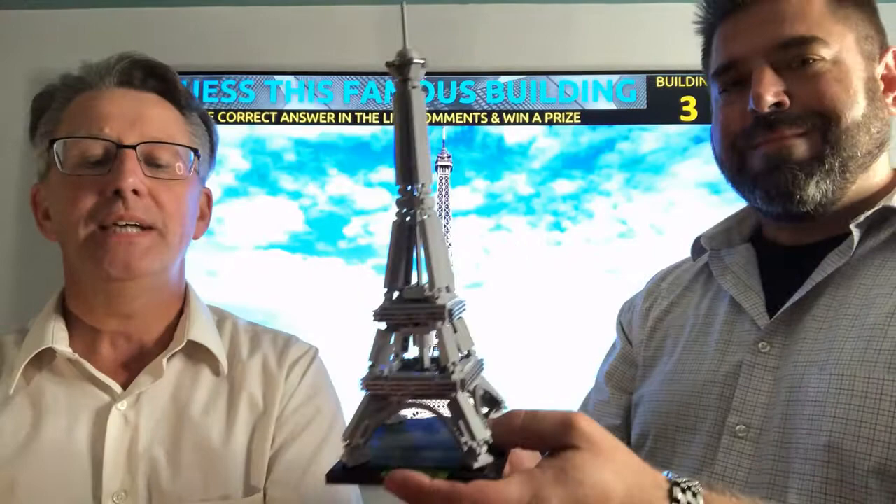The base of the tower measures 410 feet on each side. Maintenance includes applying 60 tons of paint every seven years to keep it from rusting. The tower is painted in three shades to complement the Parisian sky.